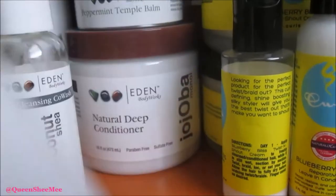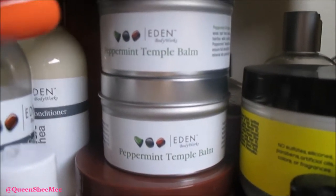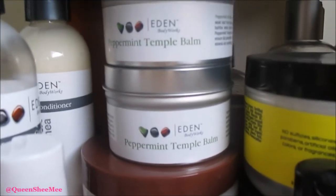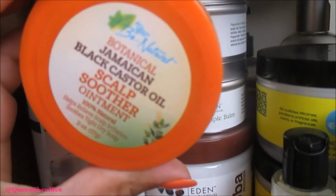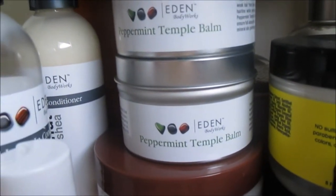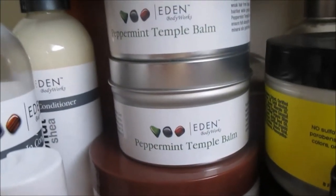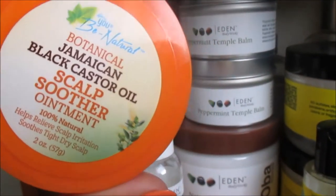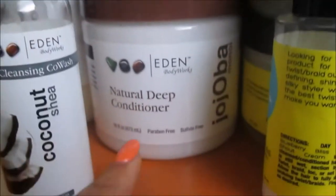We also picked up two of the Peppermint Temple Bombs — this stuff feels phenomenal. It actually reminds me of the UB Naturals scalp ointment. The only difference is they both have a tingling sensation, but this one contains peppermint and that one contains Jamaican Black Castor Oil. So you can make the decision or do like we did and pick up both.